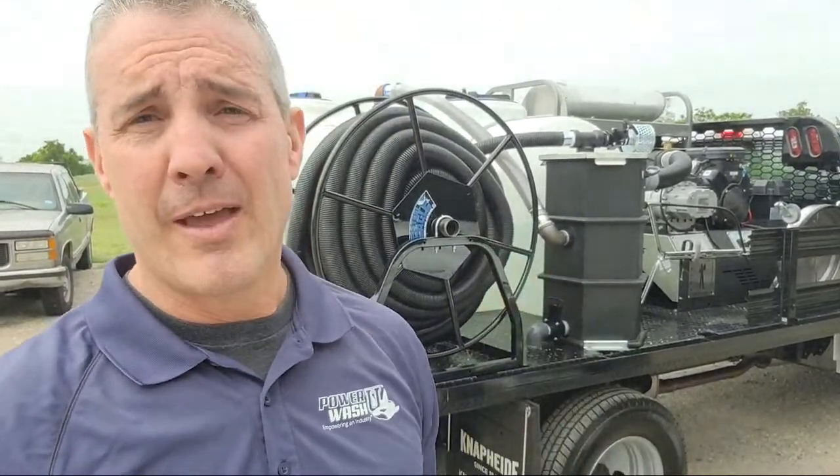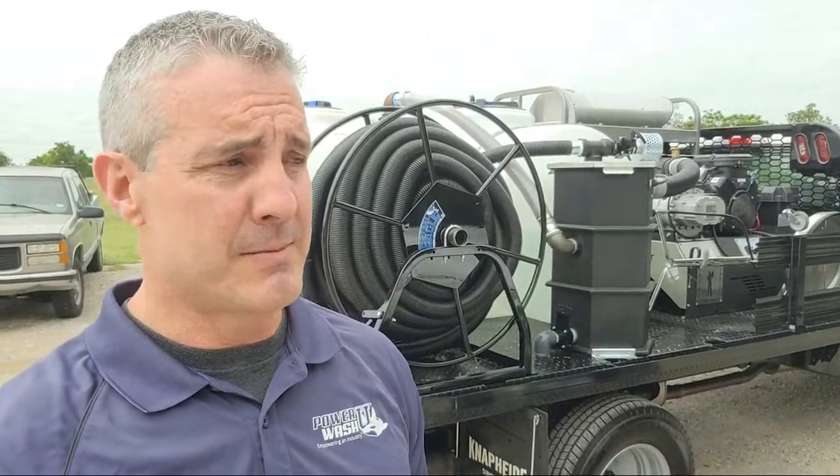Welcome everyone. It's been a crazy week trying to get ready for the Power Wash Expo and build out equipment that people have been waiting on. This customer right behind me has been waiting on it forever, it seems like.